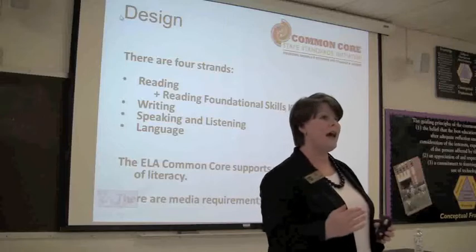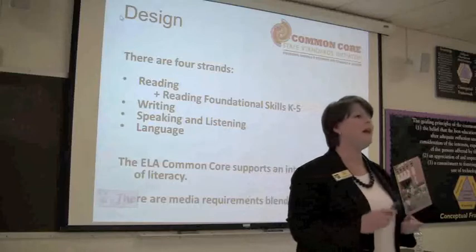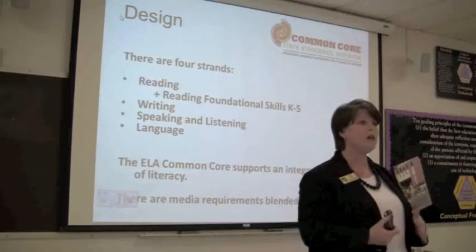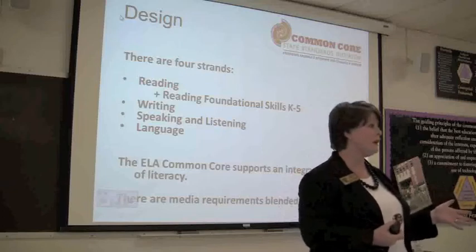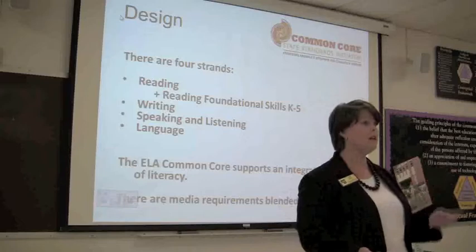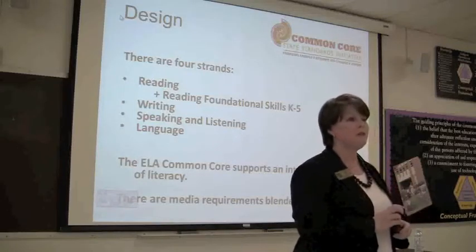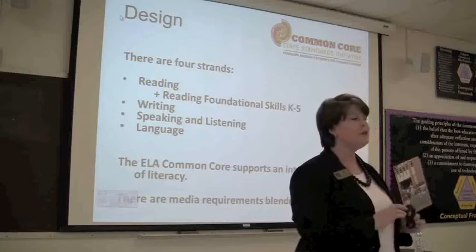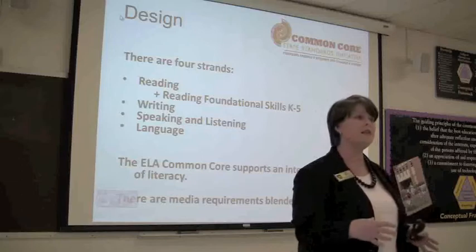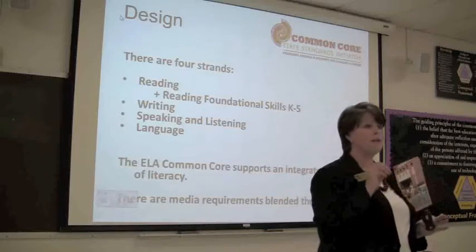To earn that seven and a half credits, there's no credit for time served. Instead, teachers have to have at least one credit in their content area - if you're an art teacher, one of those seven and a half credits needs to be in art; if you're health and physical education, at least one must be in PE and health. Then one of those credits has to be in literacy. Literacy is very broadly defined, though - it's really about literacy in that content area. So two of those 7.5 credits are very defined; the rest are up to the teacher and district initiatives.